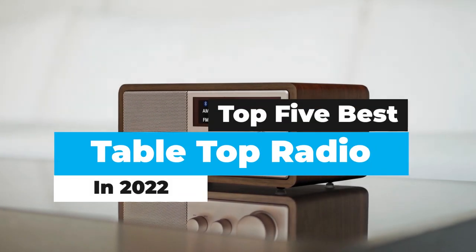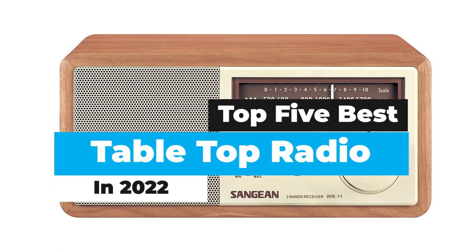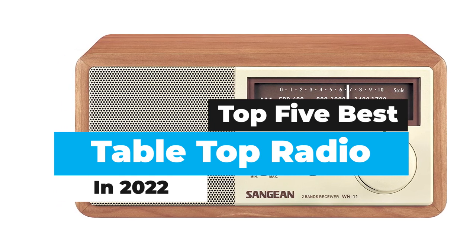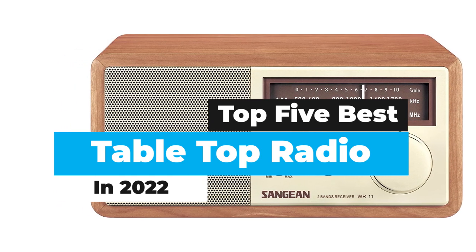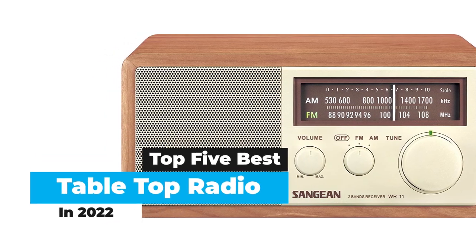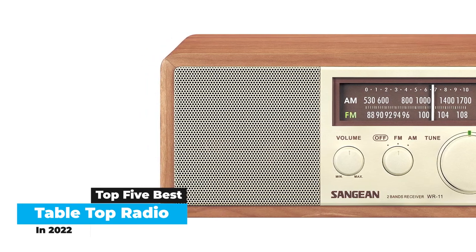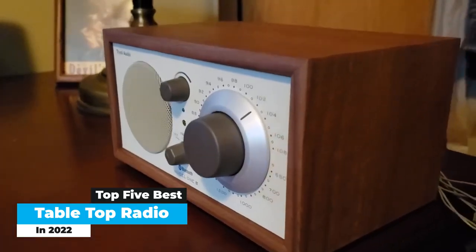What's up guys? Today's video is on the top 5 best tabletop radios in 2022. There's a lot of choice for tabletop radios, and finding the best one can be an exercise in knowing exactly what you want. Radio isn't what it used to be, especially now that you can get radio stations via the internet or through streaming services.